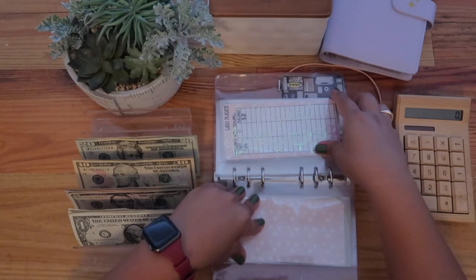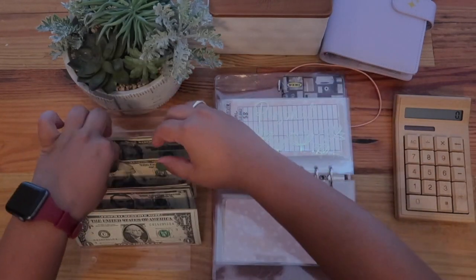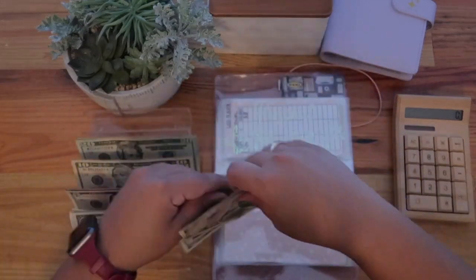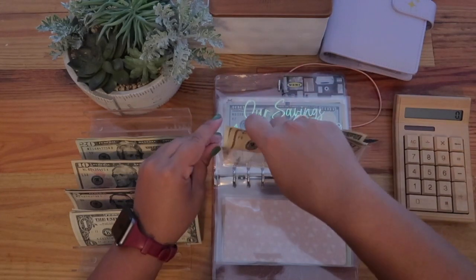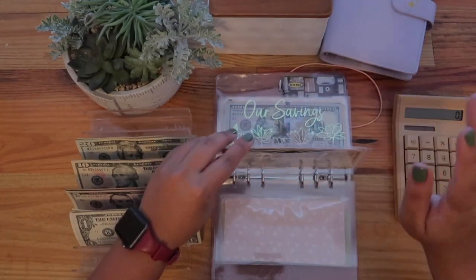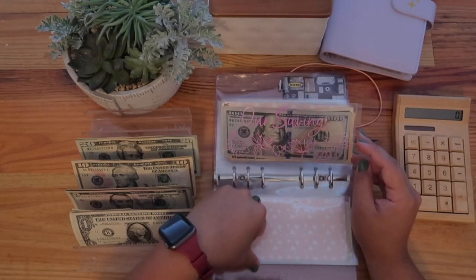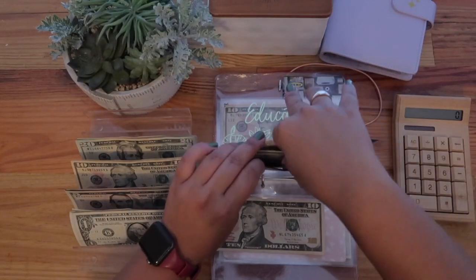Personal gets $17 — that's an odd number but you'll see why. Nothing in there for now. Hopefully I won't be using that at all this week. Savings gets $10, and thankfully there's some already in here.